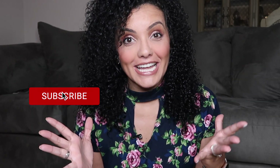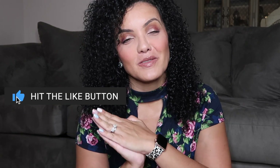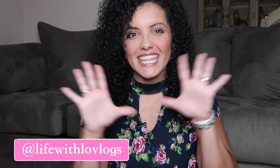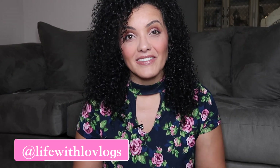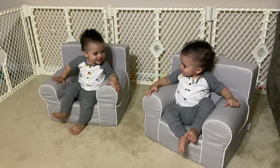Hey everybody and welcome back to my channel Life with Lo. Thanks so much for coming by today. If you're new to my channel please don't forget to subscribe and be part of my family, and if you're already part of my family, thank you so much from the bottom of my heart. So in today's video it's going to be about 10 hacks for parents that have twin toddlers. My boys are 17 months old and if you want to see what the hacks are, keep on watching.